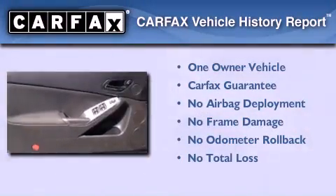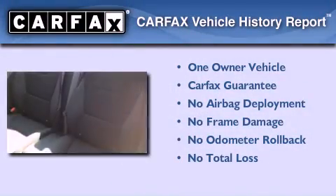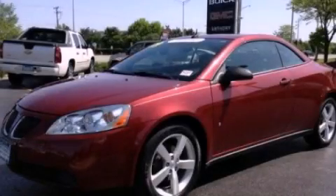This Pontiac has had only one owner, and it qualifies for the Carfax buyback guarantee. Call or visit us right now and arrange your test drive today.